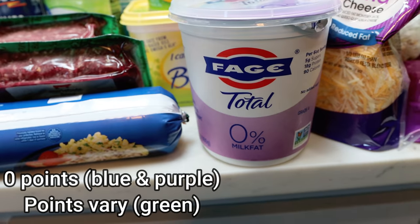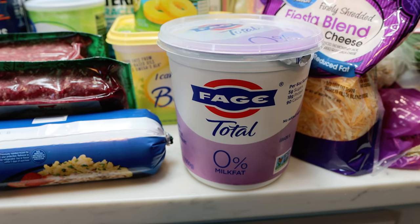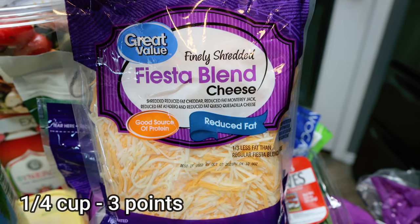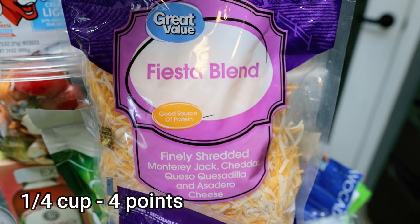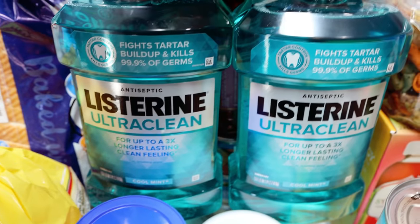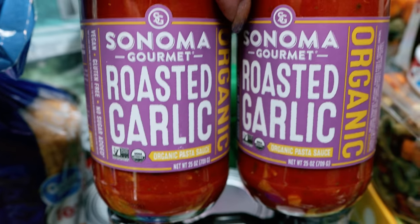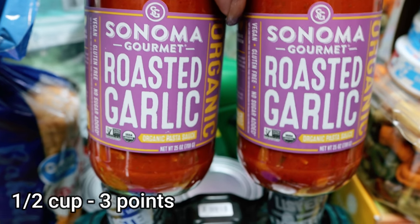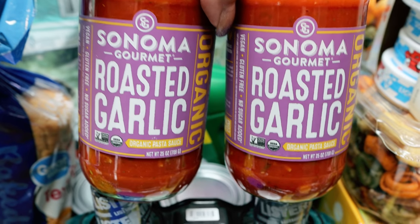The big container of Fage Total 0% Greek yogurt — I need this for several recipes this week and I love adding frozen fruit or sweetener. It's a great source of protein. I ordered the small bag of light fiesta blend shredded cheese and they substituted the large bag — same with the regular fiesta cheese. Won't complain, because we go through a lot of cheese. The double pack of Listerine, my favorite mouthwash, which I pick up every Costco trip. This Sonoma Gourmet roasted garlic pasta sauce was on coupon, organic and less than ten dollars — excited to try it since tomatoes are on the dirty dozen.